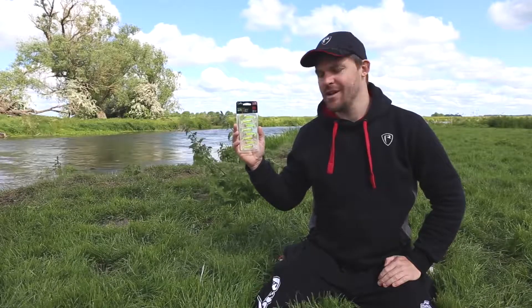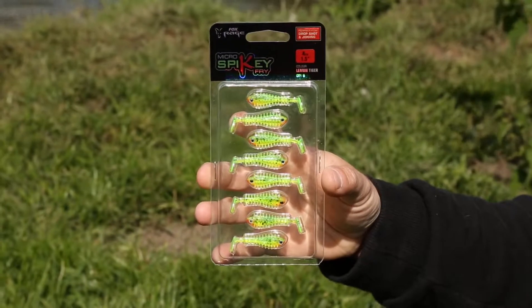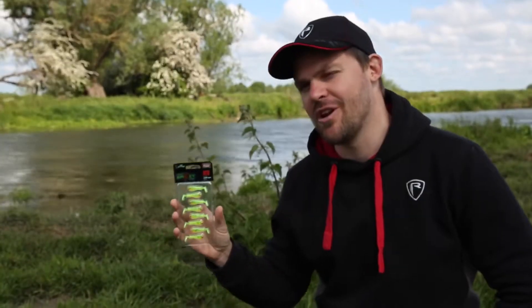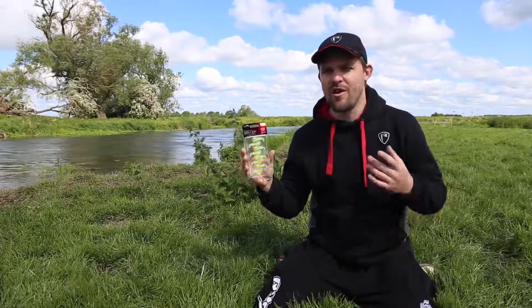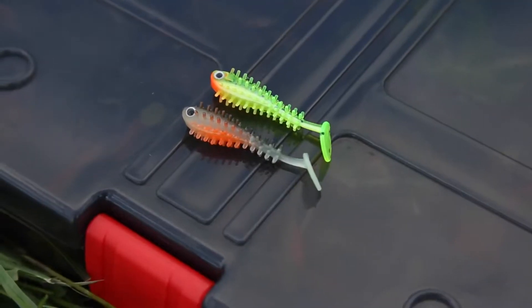Here we've got some new perch candy — these are the micro spiky fry. Not only do they look really cool, but they do catch a lot of big perch as well. We've been trialing these all over the last winter and they've been responsible for some really nice fish already. Very similar in principle to our spiky shads, they're covered in lots of tiny little spikes which generates a lot of vibrations.